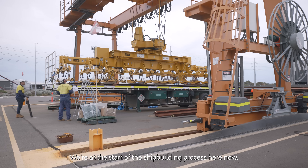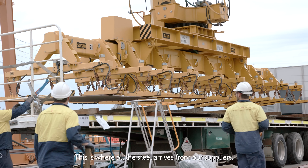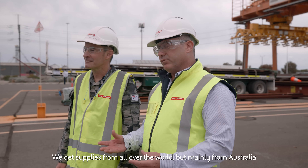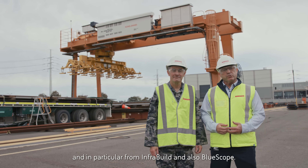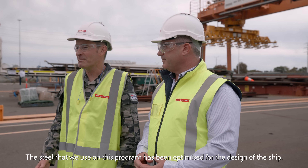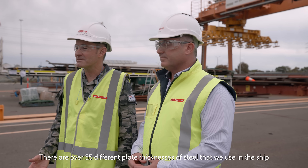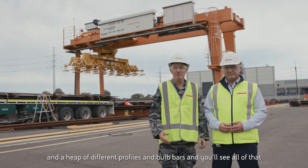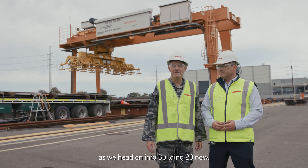We're at the start of the shipbuilding process here now. This is where all the steel arrives from our suppliers — from all over the world, but mainly from Australia, and in particular from InfraBuild and also BlueScope. The steel used on this program has been optimised for the design of the ship. There are over 55 different plate thicknesses of steel, plus a range of different profiles and bulb bars, which you'll see as we head into Building 20.